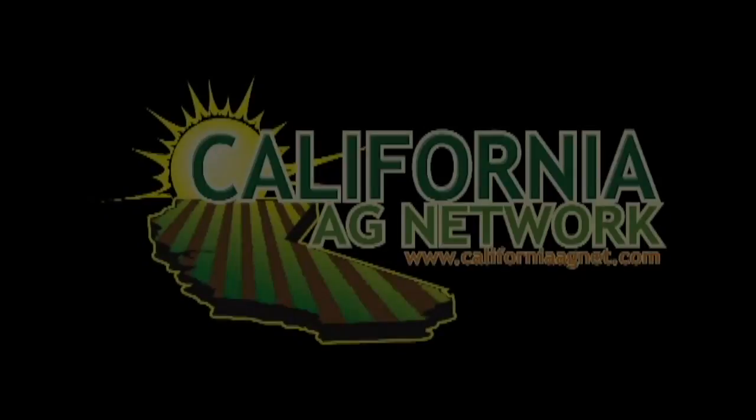Learn more about what's going on in your industry by reading Vegetables West magazine. I'm Matthew Malcolm, CaliforniaAgNet.com. Thank you.